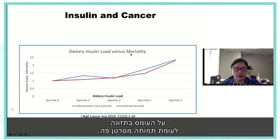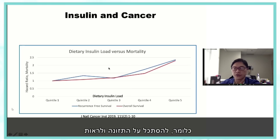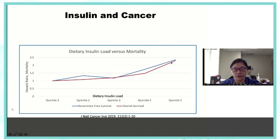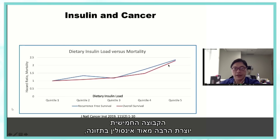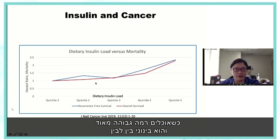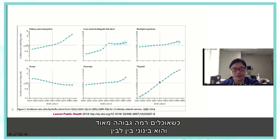You can also look at dietary insulin load versus cancer mortality. If you look at quintiles of insulin-stimulating diet — quintile one being very low insulin diet, quintile five being very high insulin diet from lots of sugar, sugary foods, and refined carbohydrates — the risk of dying is more than double for those eating the highest insulin-stimulating diet compared to the lowest.